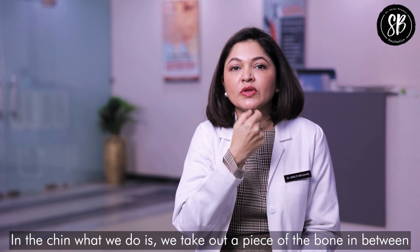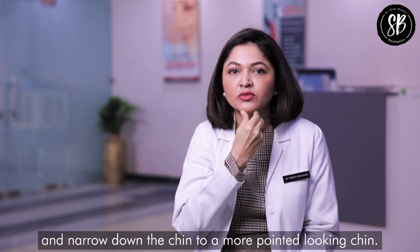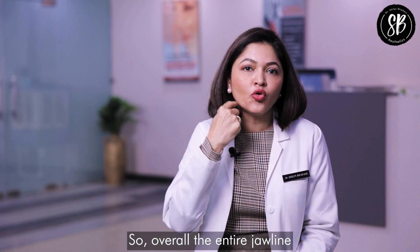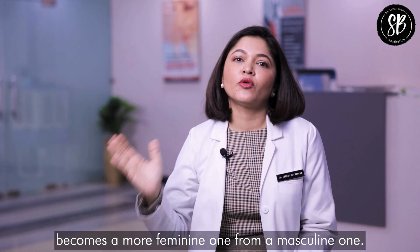At the chin, we take out a piece of bone in between and narrow down the chin to a more pointed shape. Overall, the entire jawline is transformed from a masculine one to a more feminine one.